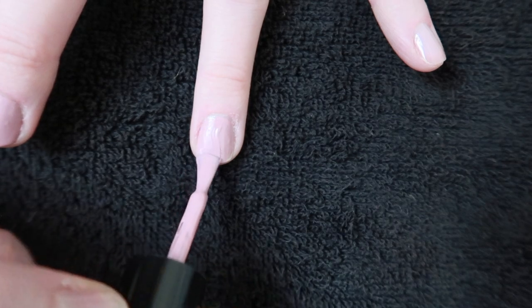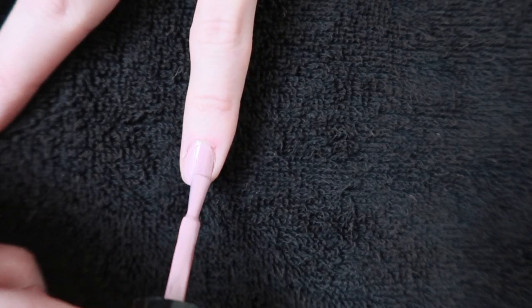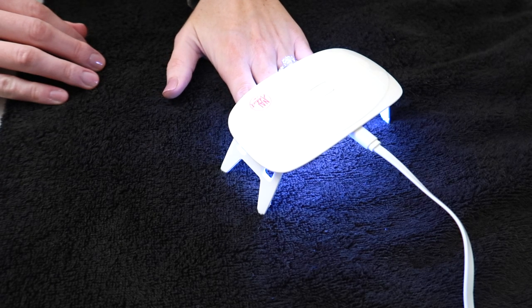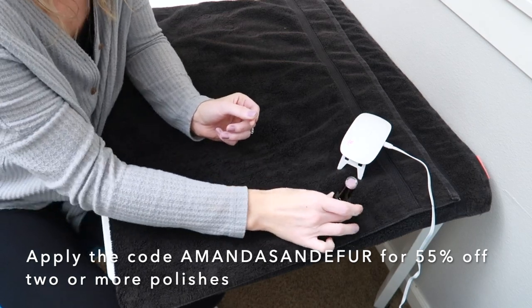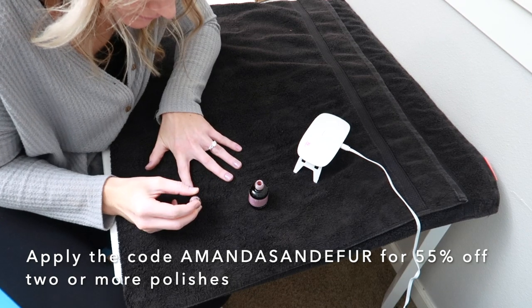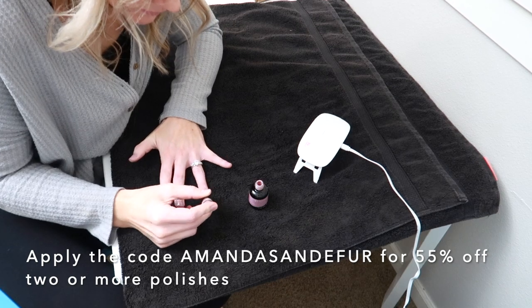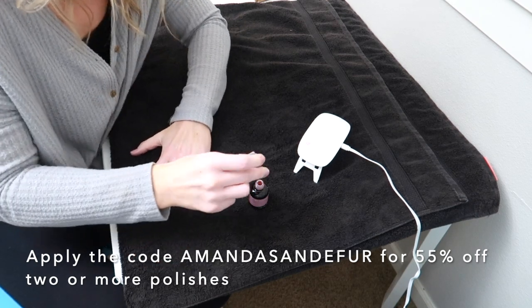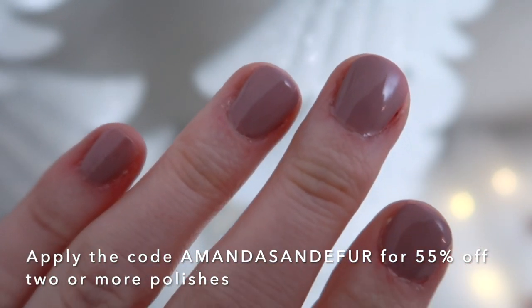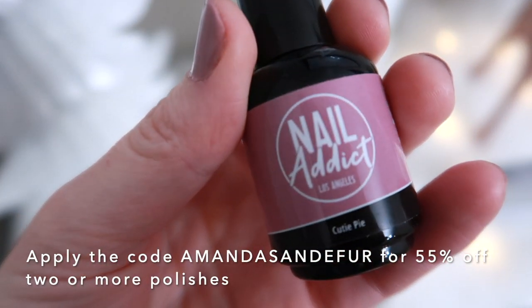It's super easy to apply. I put the base coat on, let that cure under the light, then do one coat of color, let that cure, then a second coat, let that cure, and finish with the top polish. You don't have to wipe that off with alcohol at all — sometimes with gel polishes you do, but not with these. So it's really simple for a gel manicure routine. They are offering 55% off two polishes or more — you can apply that on the website using my full name, Amanda Sandifer, at checkout, to get 55% off minimum two polishes or more. That's an amazing deal and I'm definitely going to be taking advantage of that. They have so many color variations on their website, so definitely go check them out — I have the website linked below.